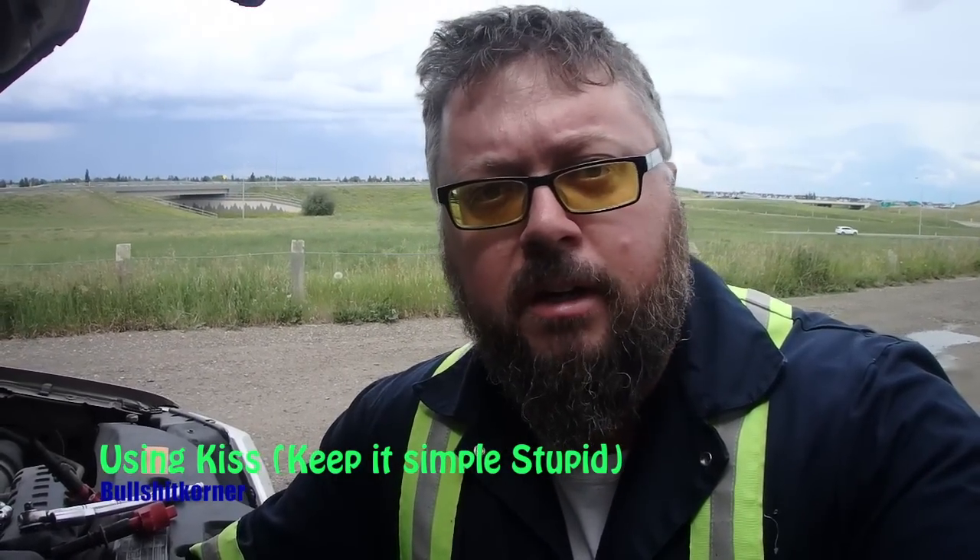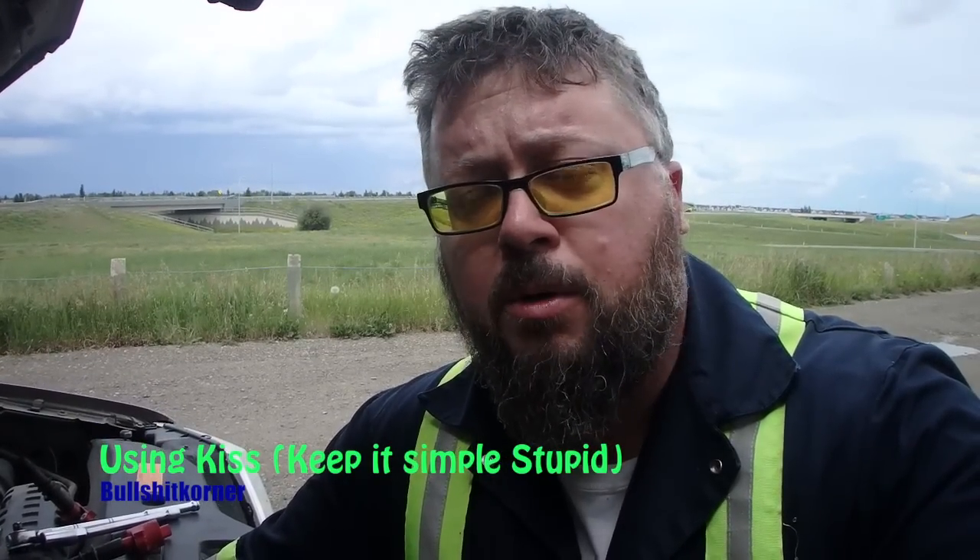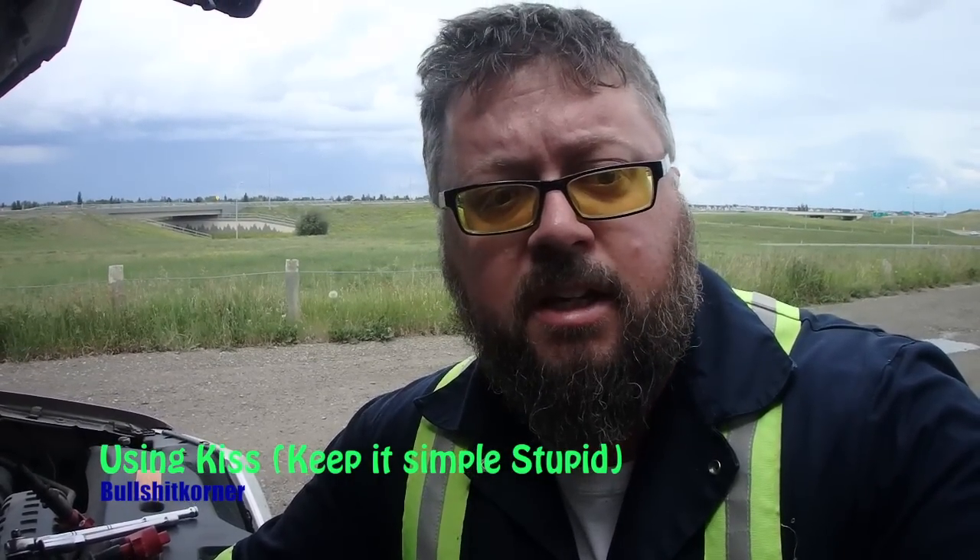I'm doing a quick update video on my Ford 5.4 ticking issue. On my other channel, when I posted the video of the tick a little while ago, a lot of you guys had good answers. But one thing that stuck out was Jim Gosselin had mentioned that he had the exact same sound, but the spark plugs were loose.